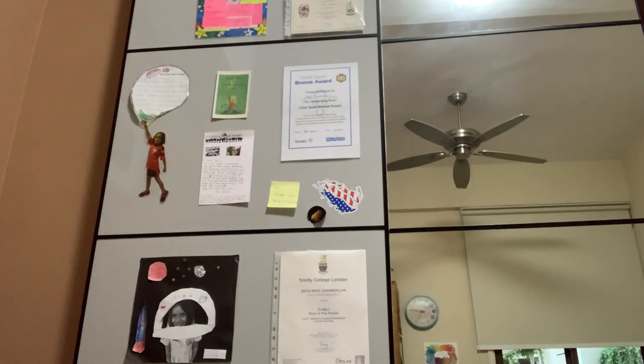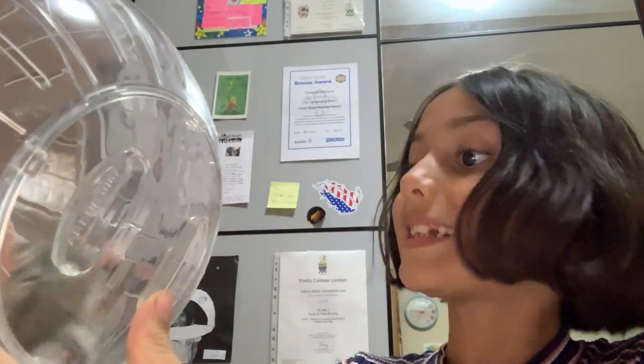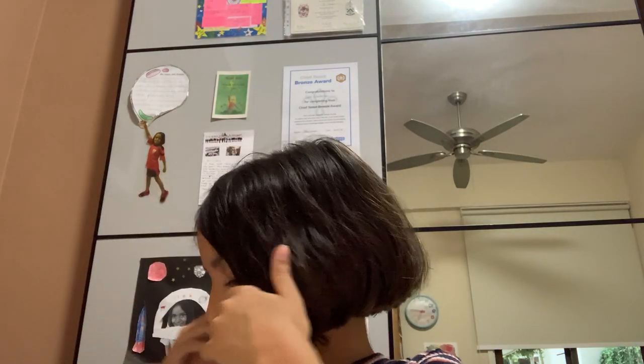Hi everybody, welcome back to another video! Today I'm filming a video with my hamster — I have a cat and a hamster. Nibbles, say hi! My hamster's called Nibbles. Right now he's in something called his exercise ball — they don't live in here. I'm just going to be using him in the exercise ball for the video. Today I'm just going to be showing off my hamster a bit and telling you stuff about him.